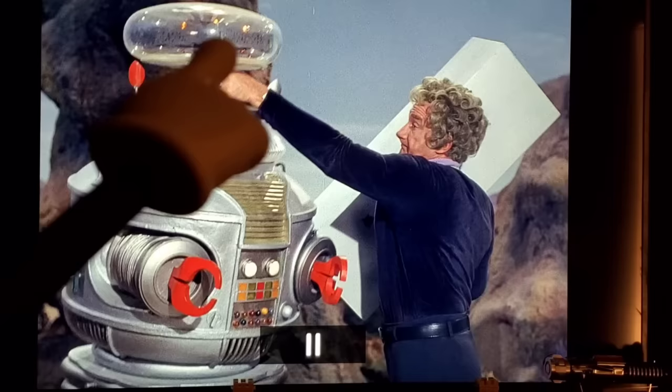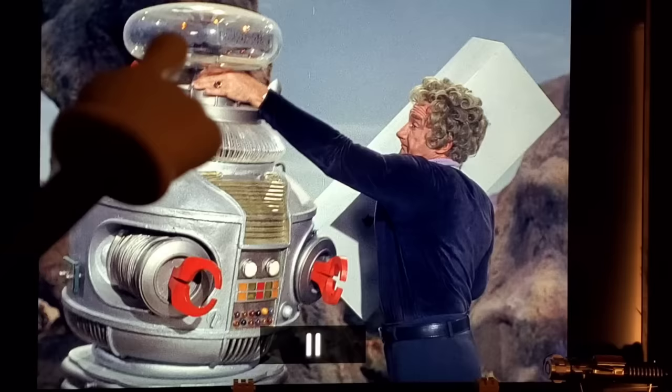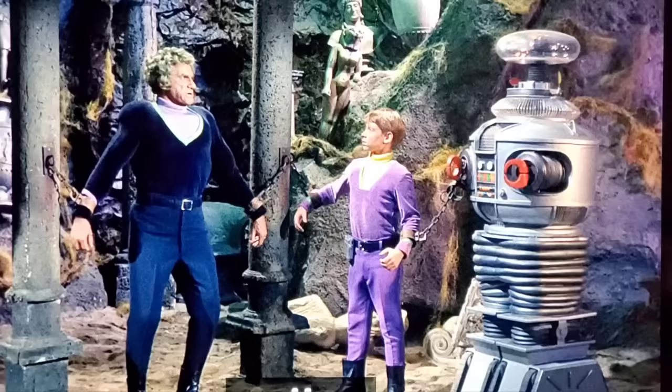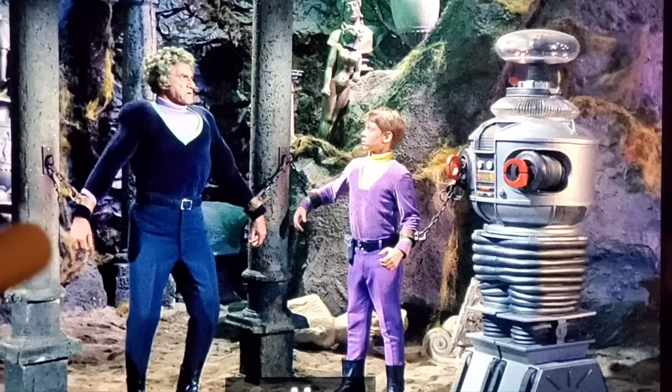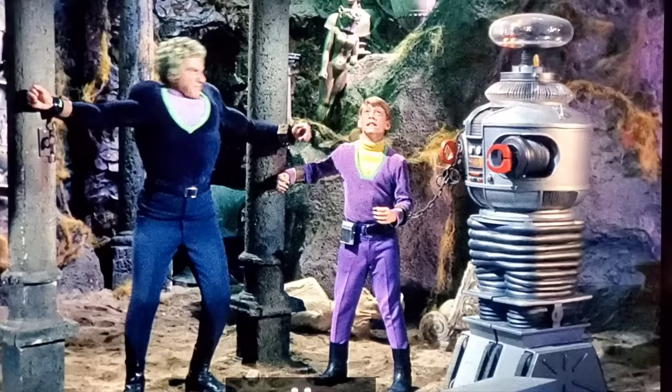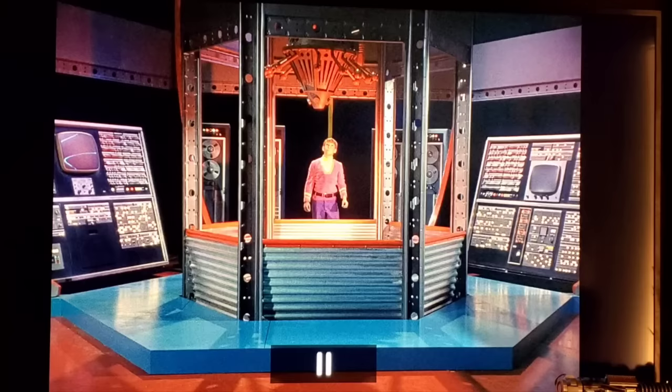The tubes on the stunt robot are just clear rubber tubing, like the kind used in fish tanks. In another scene, Dr. Smith is chained to pillars but when he raises his arms, Jonathan Harris accidentally breaks the chain before he's supposed to — you can see it snap early on his arm. A couple of seconds later he acts as if he's breaking the chains, but they were already broken.